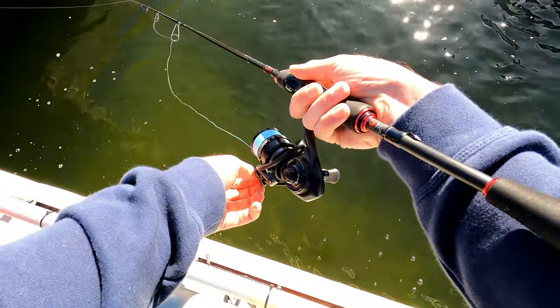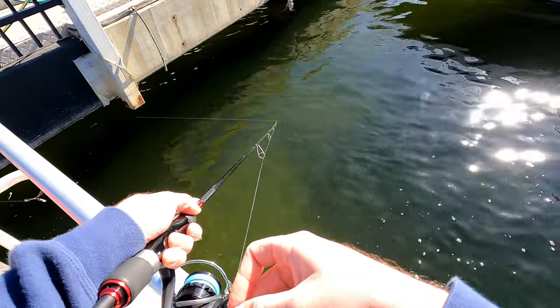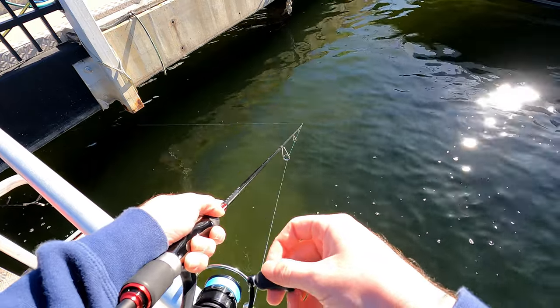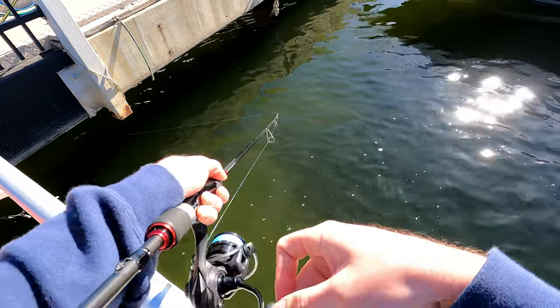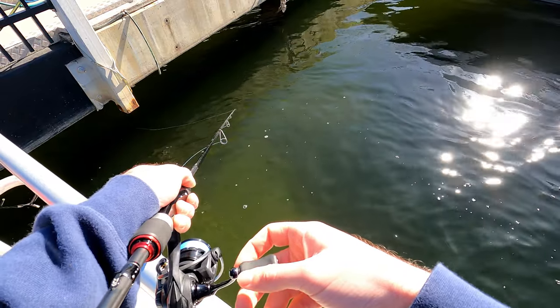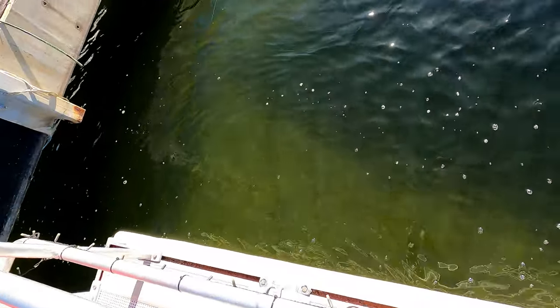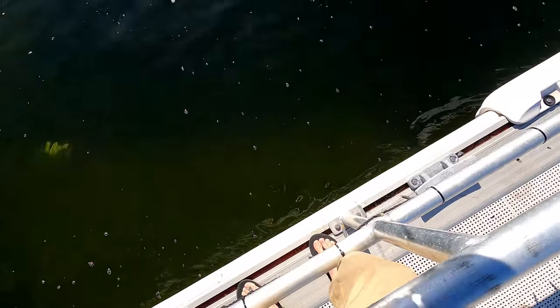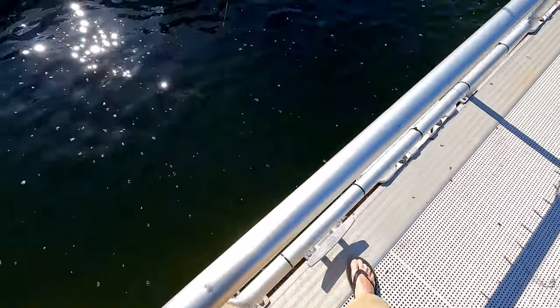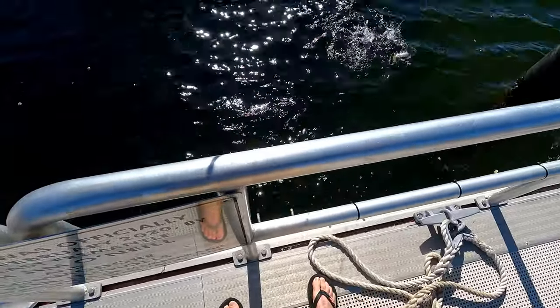On this occasion I let the current take my lightly weighted soft plastic under a jetty, in between some boats that are usually inaccessible to anglers. The fish wasn't huge but if I hadn't used this line of thinking I don't think I would have caught anything.